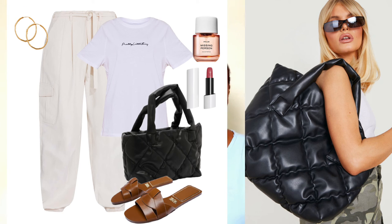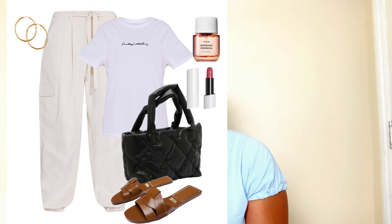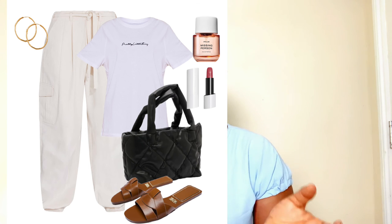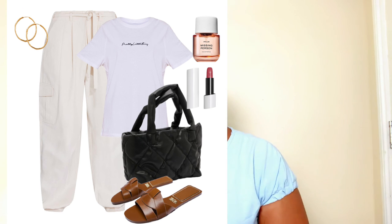This quilted tote bag is a perfect way to dress down these gorgeous cargo trousers. You can still wear your fragrance and tinted lip balm on your days off. I decided to tone down the jewelry this time — just hoop earrings alone, since it's your day off. Keep everything very muted, casual, yet classy and sophisticated. This look is complete and ready to go for errands, the doctor, or any casual activity.